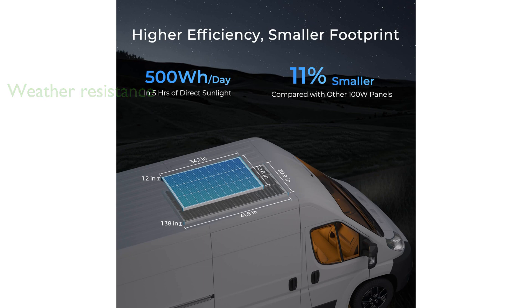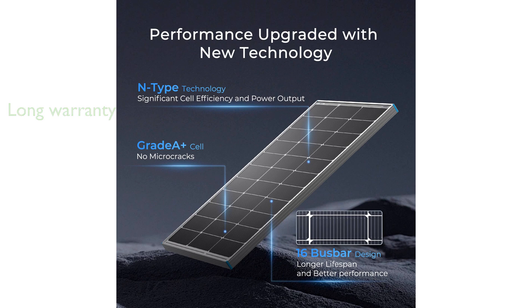It also includes low-iron tempered glass and corrosion-resistant aluminum frames, ensuring durability and reliable performance. The Renogy N-Type 16BB 100-watt solar panel comes with a 10-year warranty for materials and workmanship, along with a 25-year commitment to maintain 80% output.